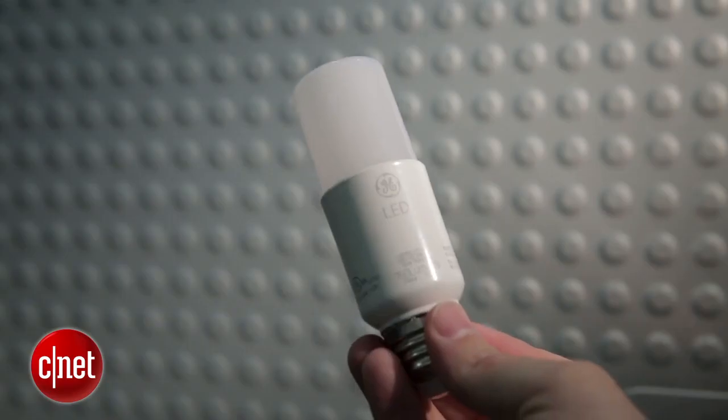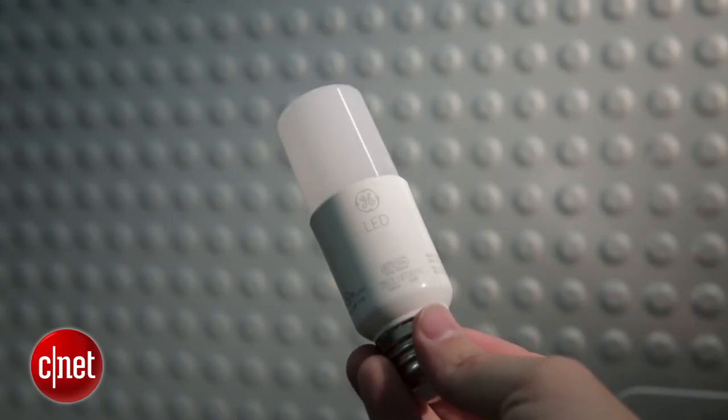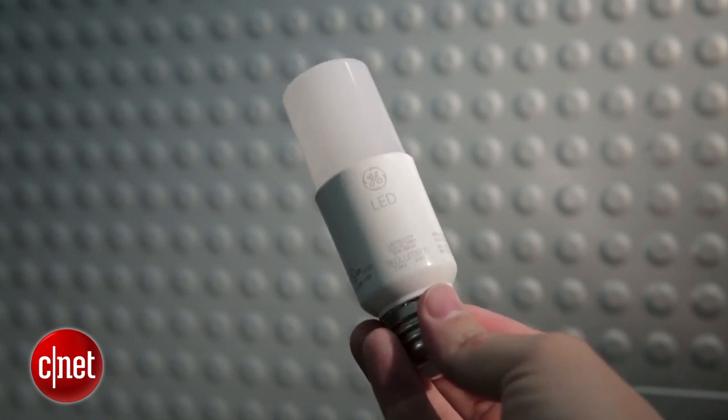All in all, at about three bucks a bulb, this is a pretty terrific value, and if you've been waiting to upgrade the lights in your home and looking for a good option to do a lot at once, this might be the exact thing you're looking for. Thanks for watching. Check out the rest of our LED reviews and smart home coverage at CNET.com. For CNET Appliances, I'm Ry Crist.